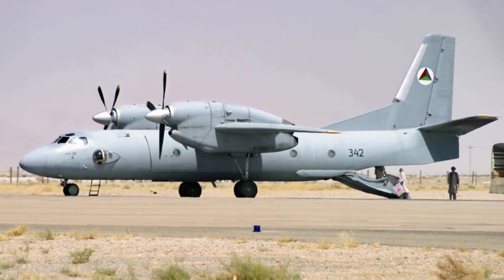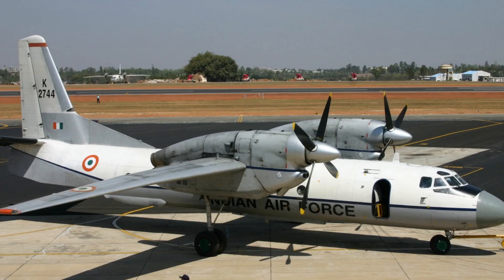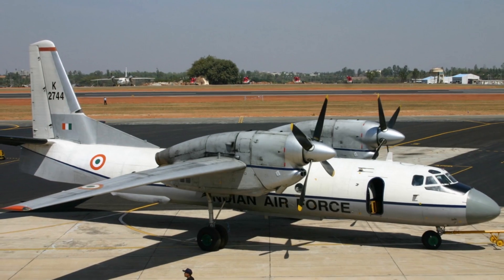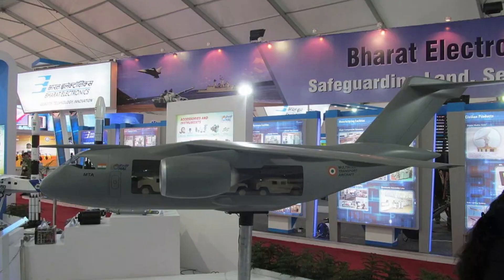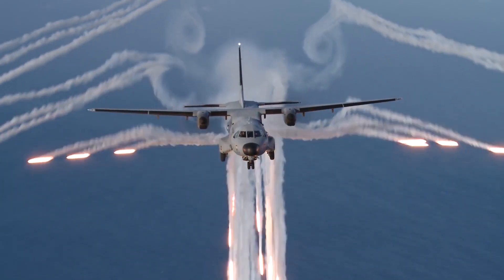The An-32 is a tactical aircraft. To replace the An-32, the IAF will have three options: first, Embraer C-390 Millennium; second, HAL multi-role transport aircraft; and third, C-295.